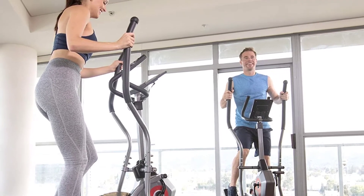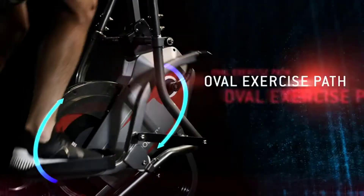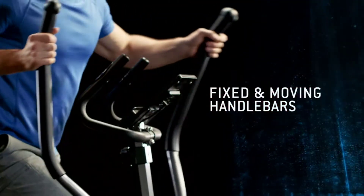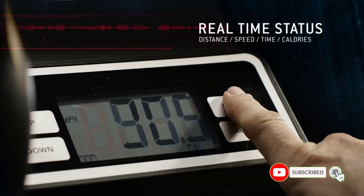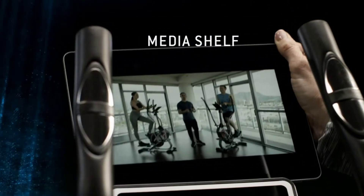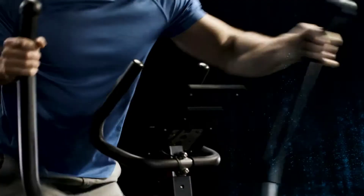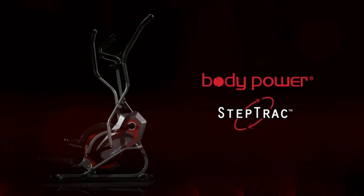If you want a full body workout, the moving handlebars of the Body Power glide in sync with the pedals. The 8 levels of magnetic resistance connect to a belt drive that is smooth even without regular lubrication. If you like pedaling both ways, the flywheel is bidirectional with extra perimeter weight for a smoother motion. The step track has a low center of gravity, which gives you extra stability. So if you have balance issues, or weigh more than you would like, you'll appreciate the stability of this machine.